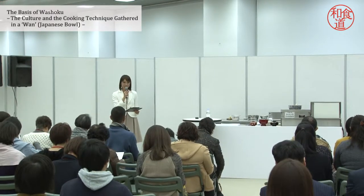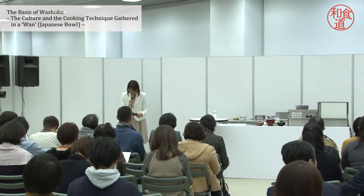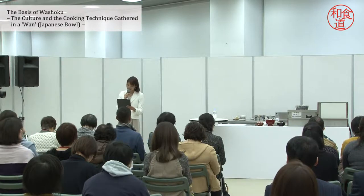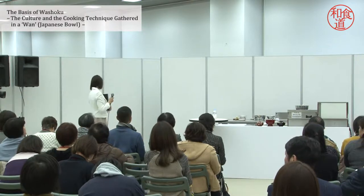When the program is over, please leave the device on the chair. Please welcome the speaker with a big applause. Mr. Takagi, please.